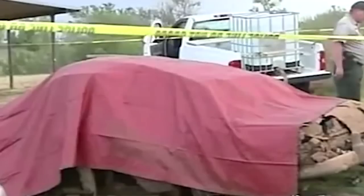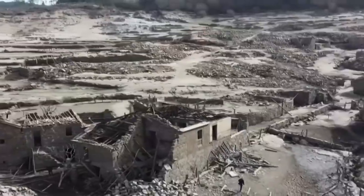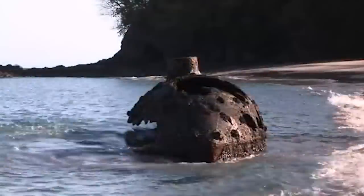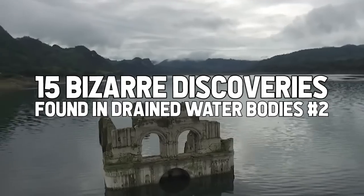It has real importance for families to determine, so they can have closure and know what happened to their loved ones and have remains. Ghost towns? Dinosaur bones? Warships? Oh my! Just wait till we pull the plug on this one. You'll float down here. 15 Bizarre Discoveries Found in Drained Water Bodies, Part 2.